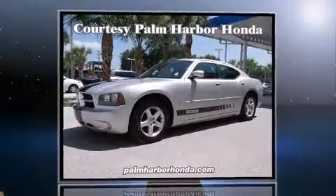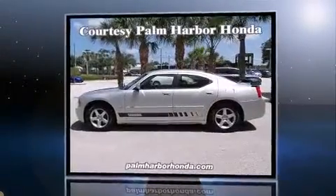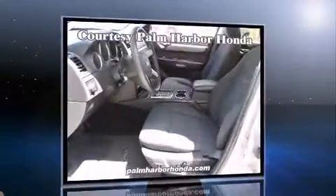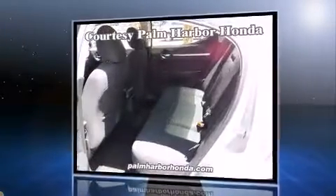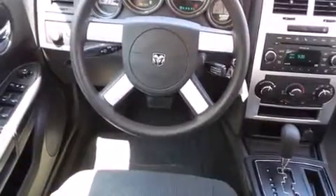Experience driving perfection in the 2010 Dodge Charger. This four-door, five-passenger sedan has just over 90,000 miles. A 3.5-liter V6 engine pairs with a sophisticated four-speed automatic transmission, providing a smooth and predictable driving experience.